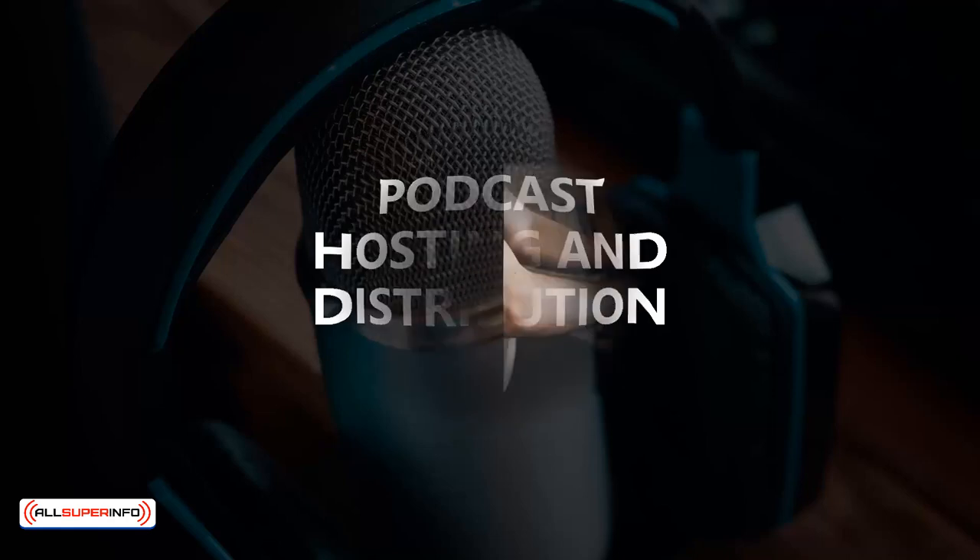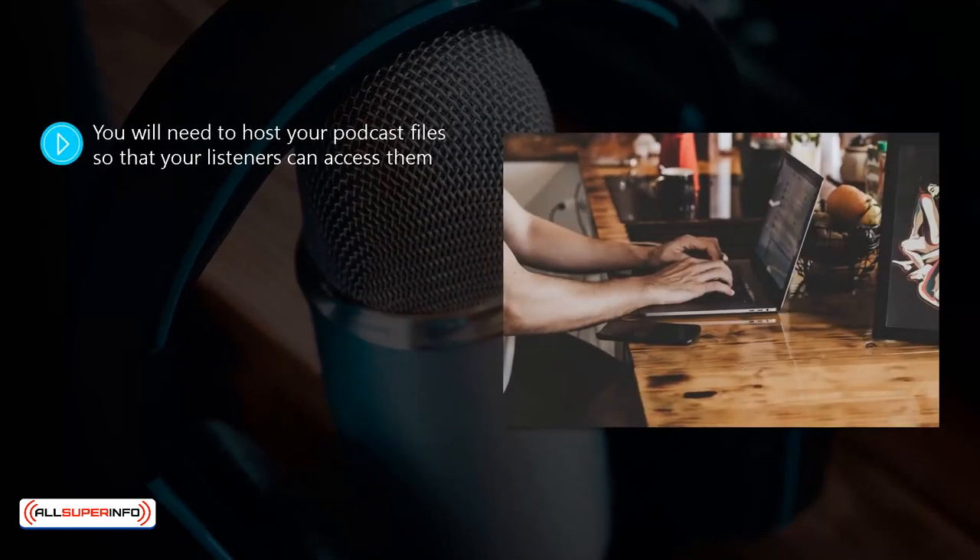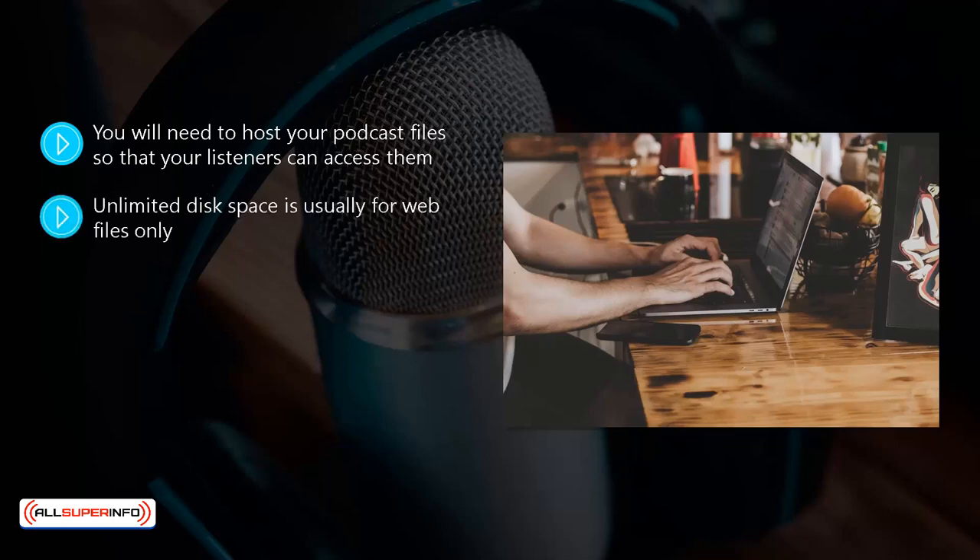Podcast hosting and distribution. You will need to host your podcast files so that your listeners can access them. They will either stream your podcast or download it. If you have web hosting with unlimited disk space, you may think that you can just upload your files there, but you can run into trouble if you do this. Unlimited disk space is usually for web files only, and audio or MP3 files are not classed as web files. So the best thing to do is use a podcast hosting service.